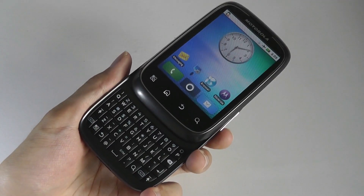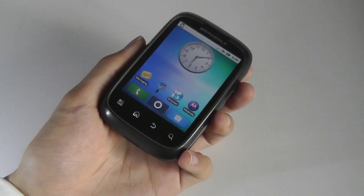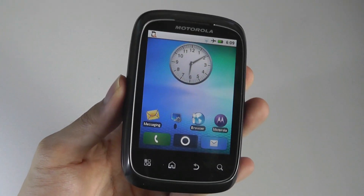Thanks for watching this video here at OSReviews. This has been the throwback look at the Motorola Spice, the interesting vertically-sliding Android phone.